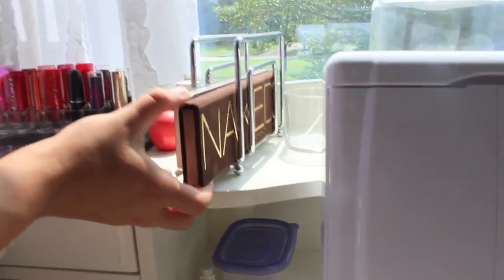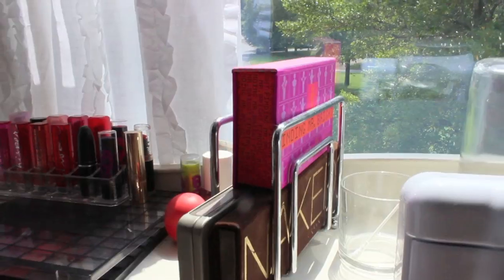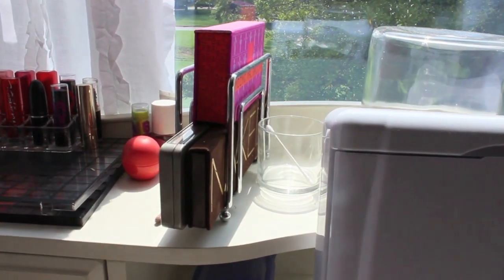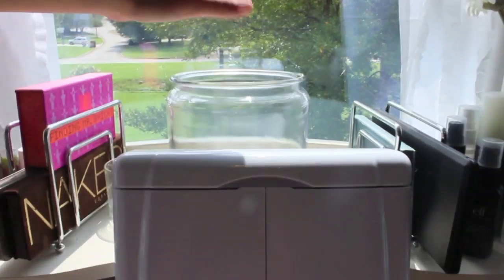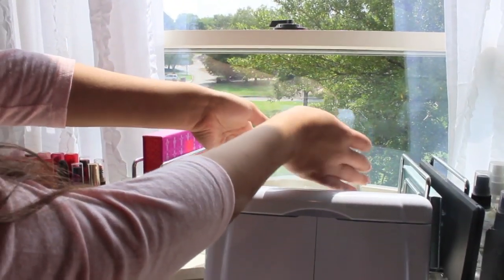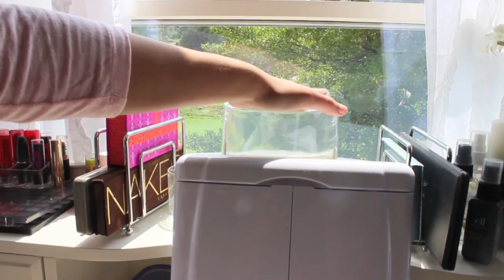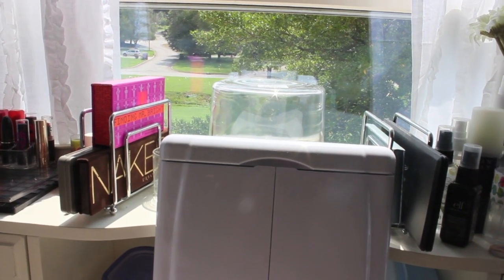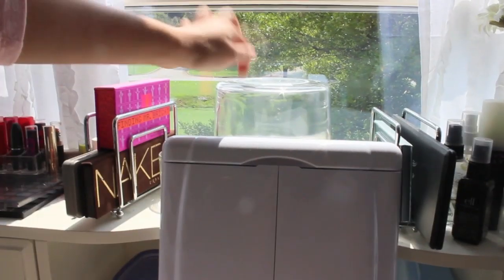Here I have my two Naked palettes — Naked 1 and Naked 2. In here is where I keep my Q-tips. And if you're wondering what this is, it's actually a jar — I personally hate tripods, I've had really bad experiences with all the ones I've gotten. So this is where I put my camera when I'm filming. That's where you guys sit during my videos.